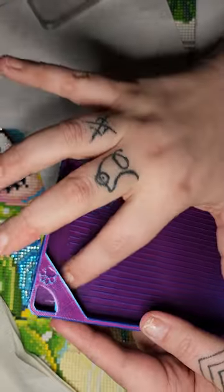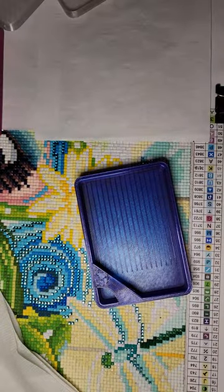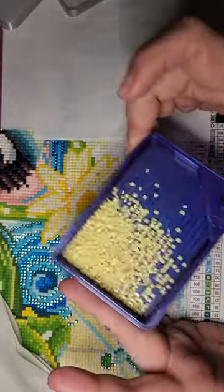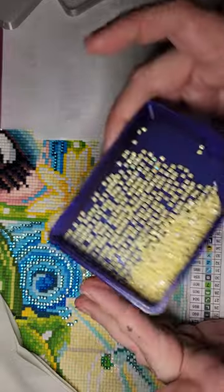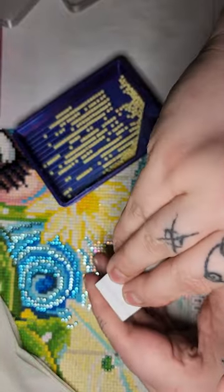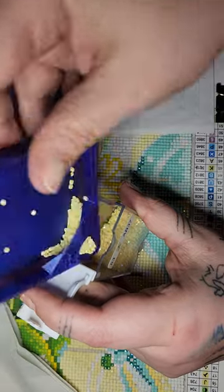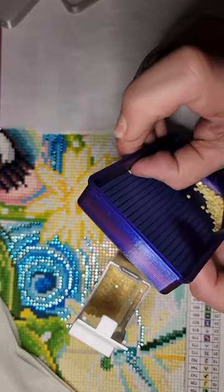So let me show you one that doesn't have confetti in it. You've got your tray and we'll pour some diamonds inside. Look how they line up — I absolutely love it. And then to get them out you just tip them down to the end and pour them back into the container. I lost a couple there but that's my fault, not the tray's problem.